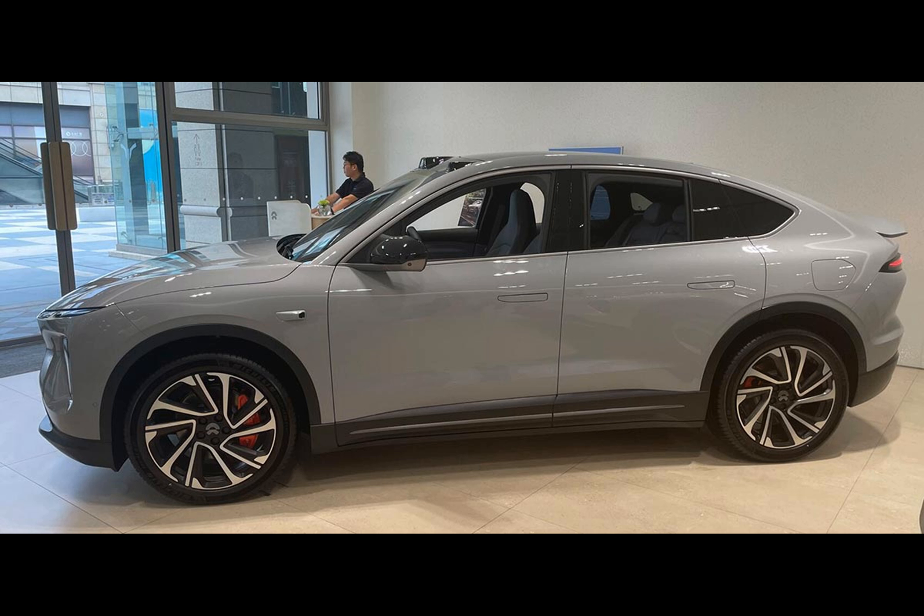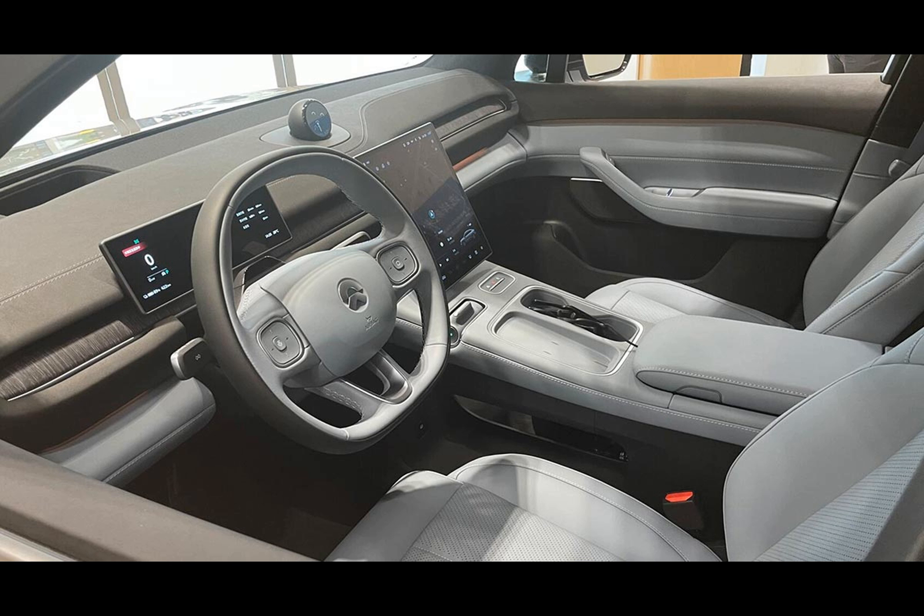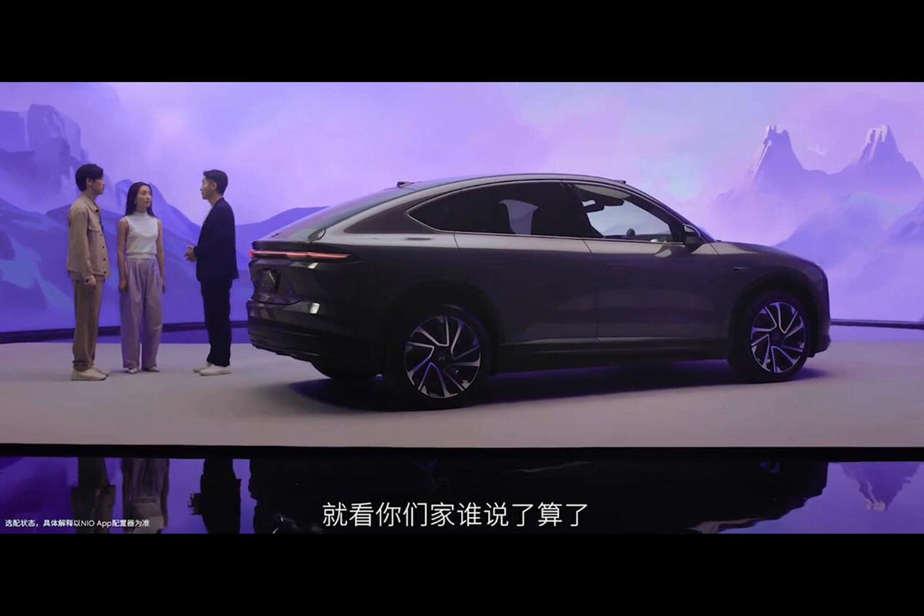Going back in time, the original EC6, built on the NT 1.0 platform, was launched in late December 2019, with the first set of keys handed to customers in September 2020. This time around, NIO has picked up the pace — delivery of the new EC6 is happening today. No waiting games here.